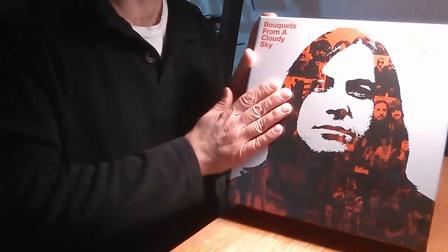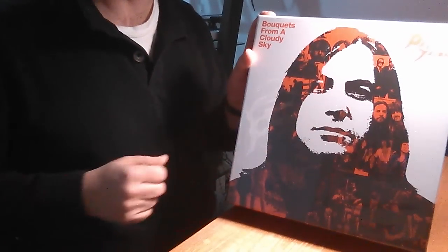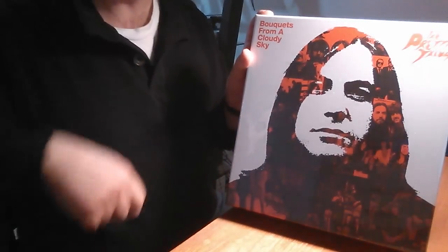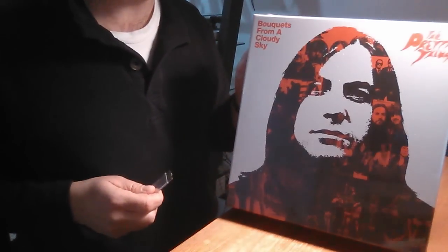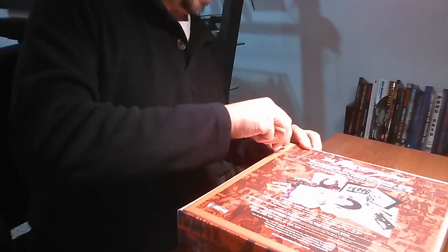There are 2,000 copies of this — not cheap. Go to the website UglyThings.com to find out how much it costs and all that. But it's everything a Pretty Things fan would ever want, so let's get this open and see what's inside.